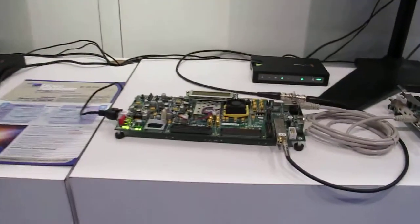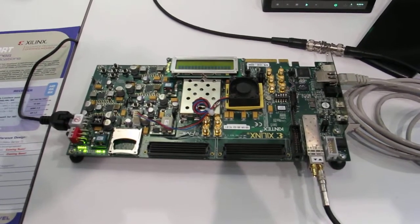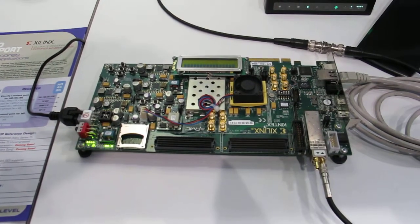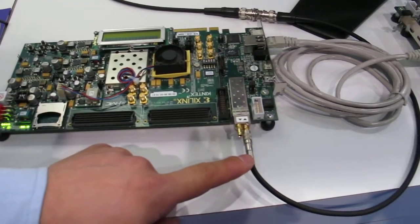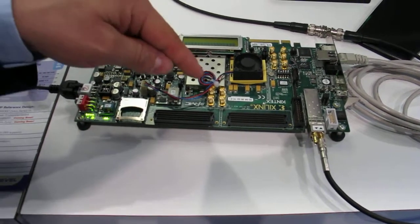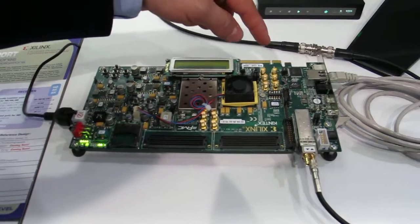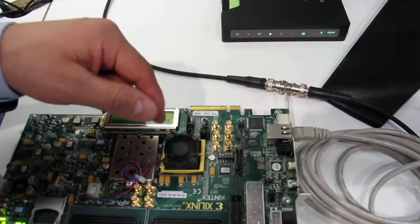Tell me about the board here — what's it doing? The demo we are showing at this year's NAB is using the KC705. We have SDI input in HD and we do real-time JPEG 2000 compression using our JPEG 2000 IP and MPEG-2 TS encapsulation layer. Here we use the Xilinx SMPTE 2022 IP cores with forward error correction.